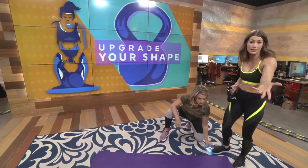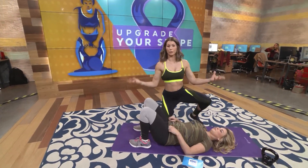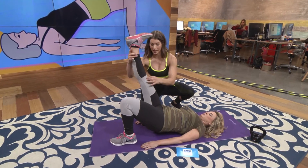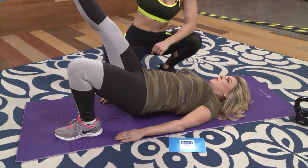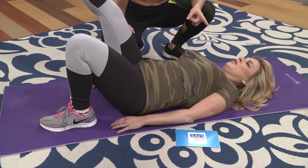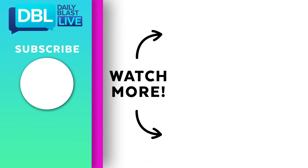Not everybody has a kettlebell at home, so this is a traditional bridge exercise — but I'm gonna make you take one leg away. Push from that heel and go up, using that squeezing movement at the top. Listen, if you don't squeeze your butt now, no one's gonna want to squeeze it later. Are you feeling that in the glute — right in that ledge? This is what it takes.